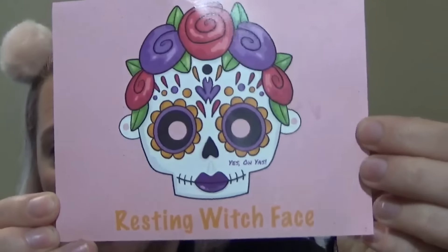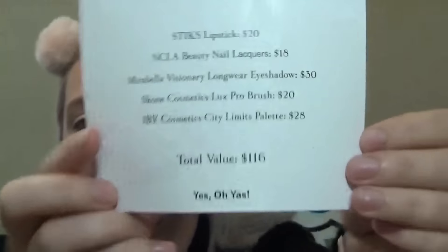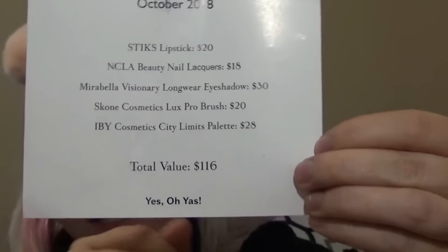We're going to get into it, try some things on our face, and I'll give you my final thoughts. If you're interested, there is a link in the description box — click it, it'll get you a little discount off your first month and puts a little bit of cash back in my pocket. If not, just go to YesForLove.com and sign up directly. This month our theme is 'Resting Which Face,' and on the back of the card it lists all the products with a total retail value of $116 — amazing.